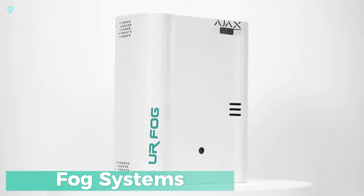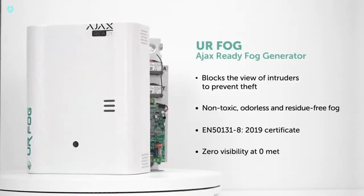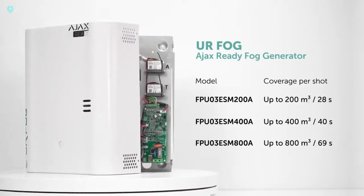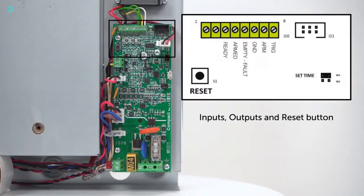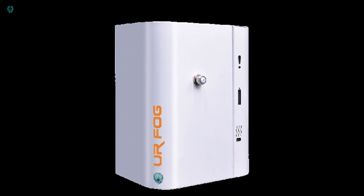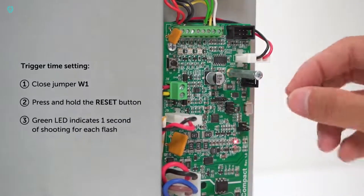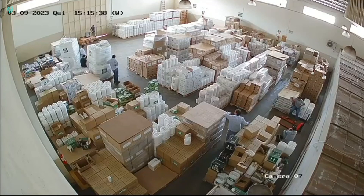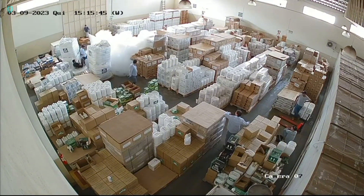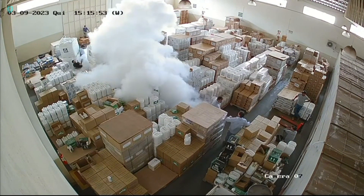Check out how fast air fog systems can fill up different rooms with dense fog. Designed to confuse criminals, these systems are impressively quick. In the video, you can see various models in action, each suited for different room sizes. Need to fog a 6,500 square feet room? One device does it in just 28 seconds. Got a 25,800 square feet area? Another device handles it in 64 seconds.